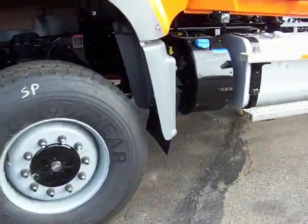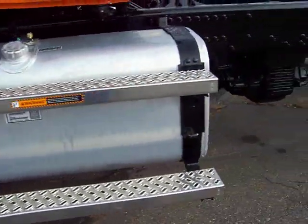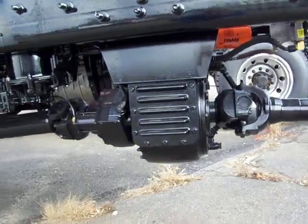So you have the front drive axle. Here's our DEF tank. Fuel tank, obviously. Here's our transfer case.